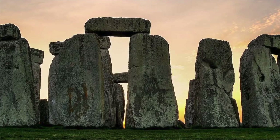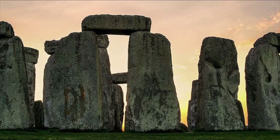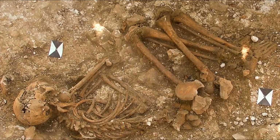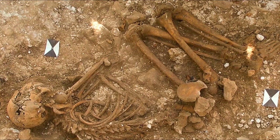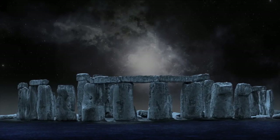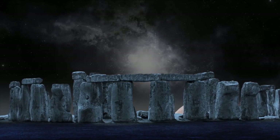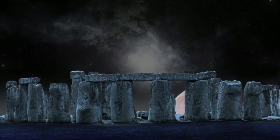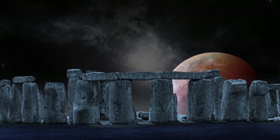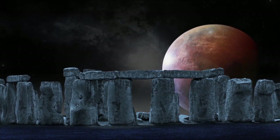The first Stonehenge was made of chalk, and the second was made of timber. It is believed that during this time, Stonehenge served as a burial site for cremated individuals. Some 400 years are said to have passed before the burial site was taken down and replaced with the stone monoliths we know today. Again, no one is sure why the reconstruction took place. However, it's clear that the new monument was far more important than its predecessor.